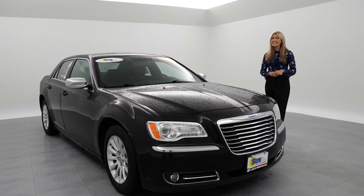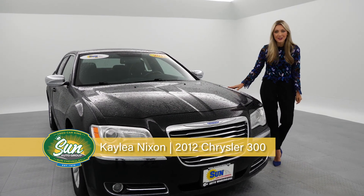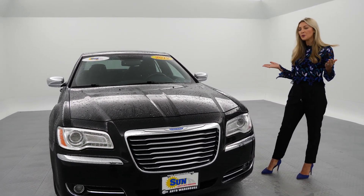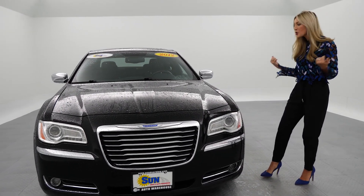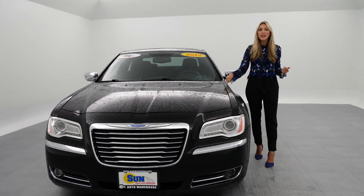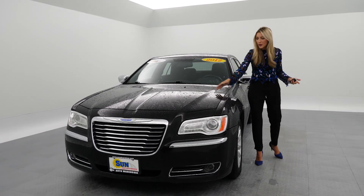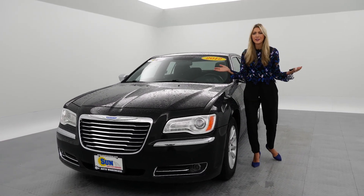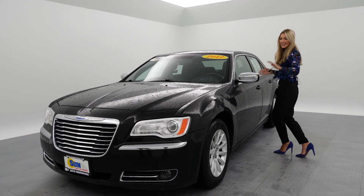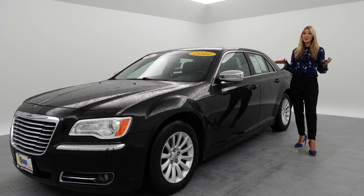Hey Sun VIPs! You guys are most definitely a VIP if you are checking out this 2012 Chrysler 300. Is this like a baller vehicle or what? This is such a cool car. I don't think there are any other vehicles on the road that quite look like this beast. I absolutely love it. Even despite the rain and the wet, it still looks amazing. I absolutely love the chrome accents paired with the black. It is so classy and really sharp.